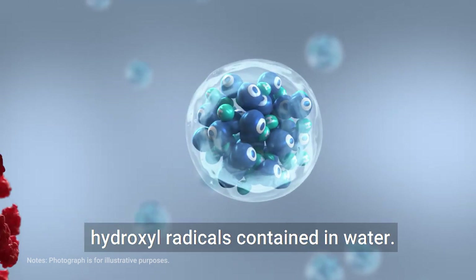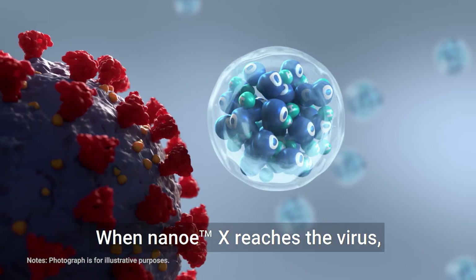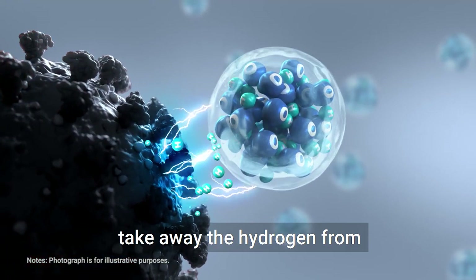When Nano-EX reaches the virus, hydroxyl radicals inside the Nano-EX take away the hydrogen from the protein in the envelope and the virus is inhibited. This changes the hydroxyl radicals into stable water molecules.